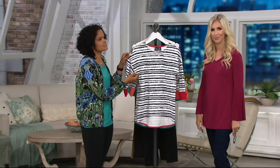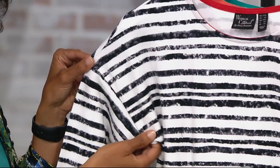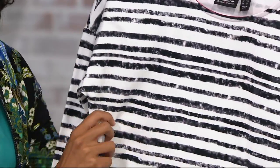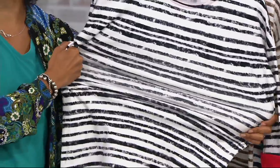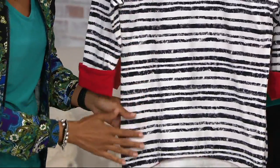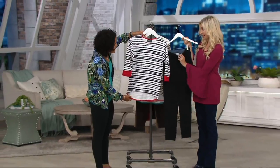You do have the nice drop sleeve — the drop shoulder — which is really nice. It's a modern way to upgrade your basic t-shirt. 95% cotton, 5% spandex, so great stretch and recovery. Wear this with your jeans, wear this with your leggings, and because it has that great high-low hem you have coverage in the back if you wanted to wear it with leggings or with a more form-fitted pant.